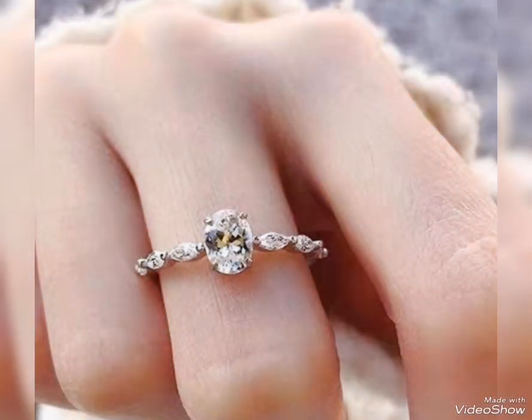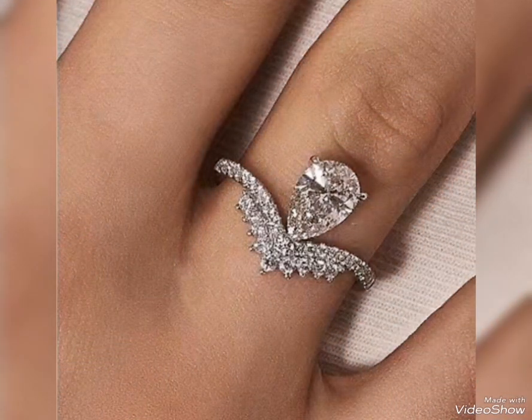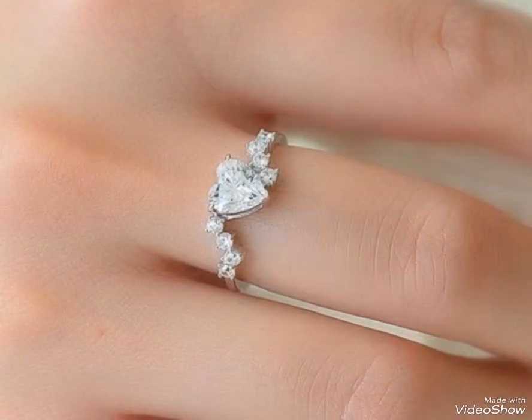Assalamualaikum friends, welcome back to my channel Glamour Girl. How are you all? I hope you all are fine and always be happy. Today's video is related to designing and stylish silver rings design ideas.